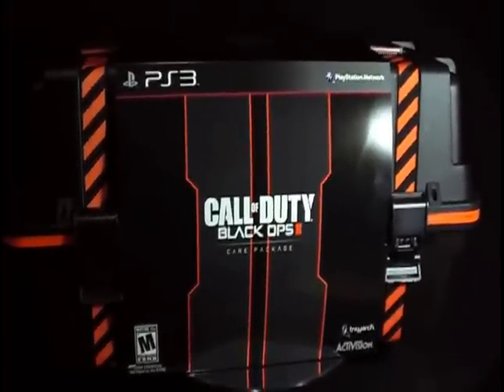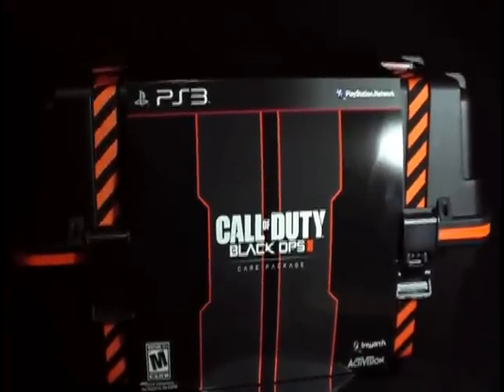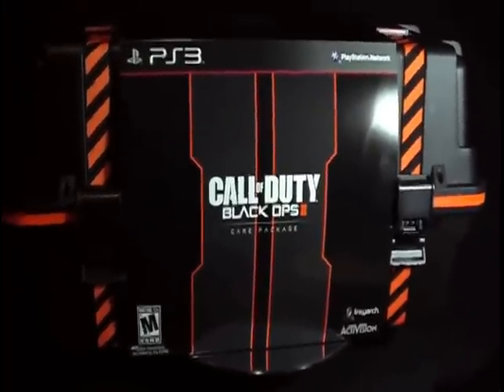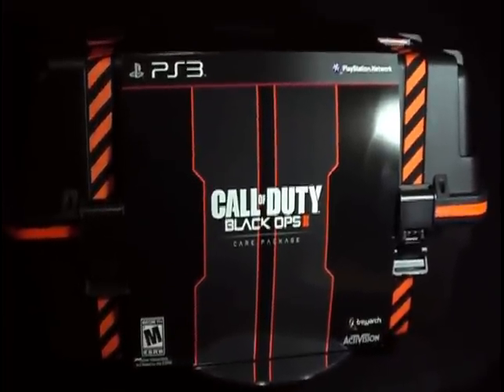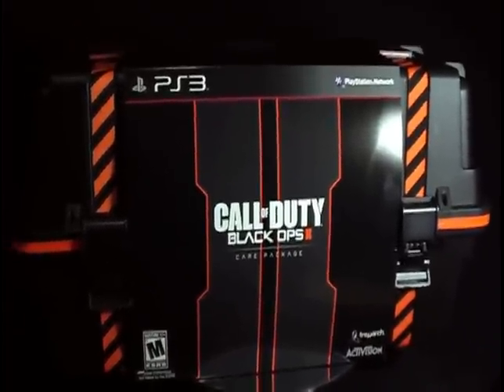Welcome to the Call of Duty Black Ops 2 Care Package Edition — the so-called one you couldn't find anywhere, no pre-orders whatsoever. If you didn't have a pre-order you're not getting one, or so they said. Unbelievably, Walmart still had a few of them just piled up there. So if you want something real bad, you'll find it — trust me.